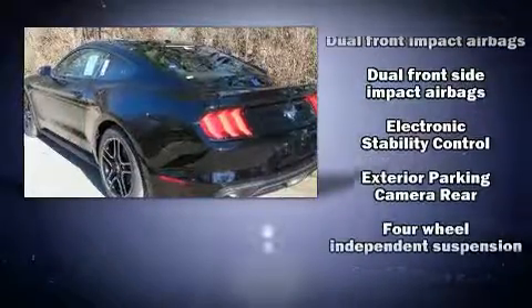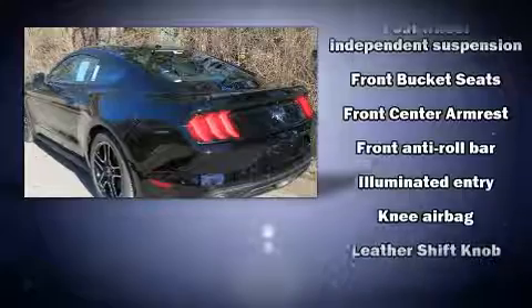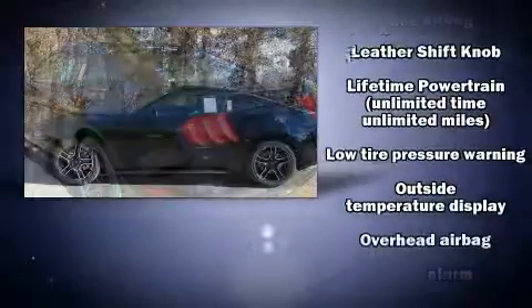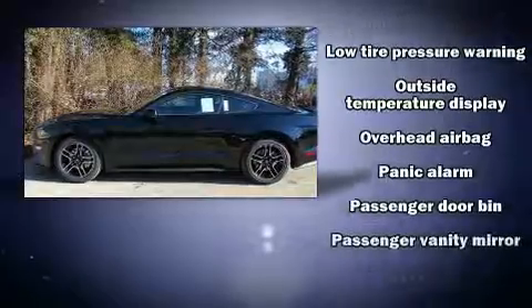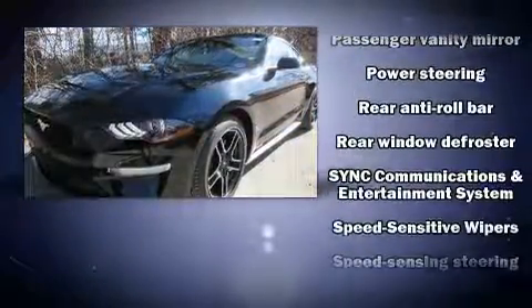It distinguishes itself from the competition with features such as delay-off headlights, a tachometer, and air conditioning. With side curtain airbags supplementing the rest of the safety network, you can be assured that you and your passengers will experience top-tier protection.